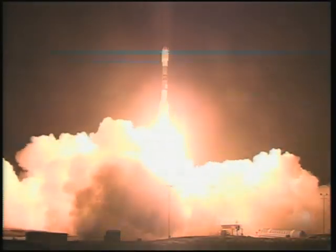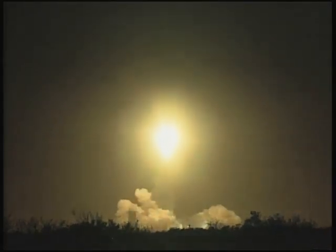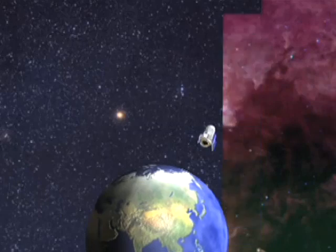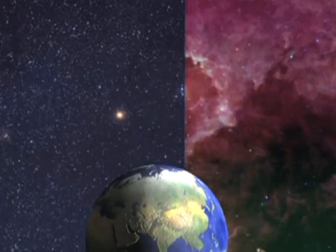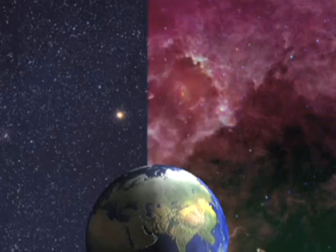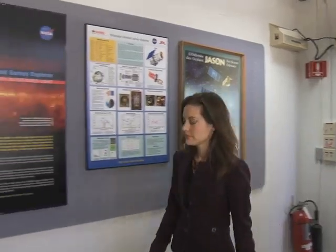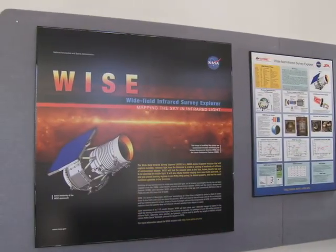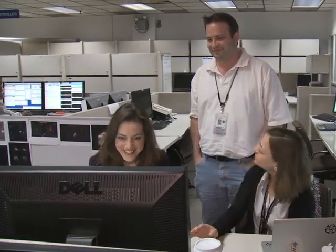WISE is the Wide Field Infrared Explorer, and it caught a ride to orbit on a Delta II rocket in December. Its goal is as big as the sky — to spend nine months surveying every nook and cranny for objects that cannot be seen in visible light, but are as plain as day in the infrared spectrum. Miser is the deputy project scientist for WISE. She and her team at NASA's Jet Propulsion Laboratory are already enjoying a daily feast of stunning and slightly sinister images from their spacecraft, 326 miles, 525 kilometers overhead.